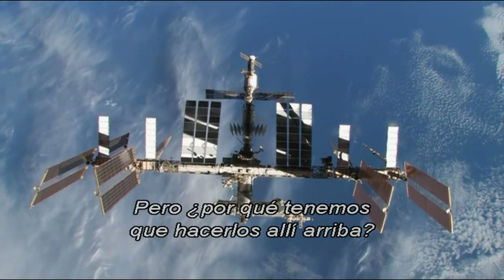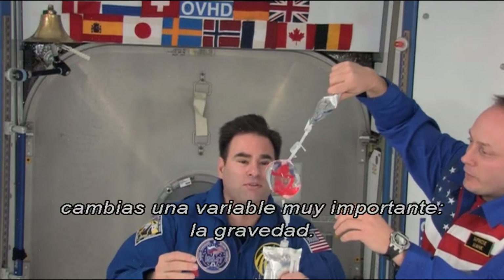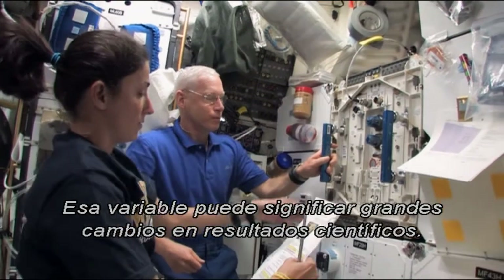That's a lot of experiments. But why do we have to do them up there? Well, by doing experiments on the ISS, you change one very important variable: gravity. That variable can mean big changes to scientific outcomes.